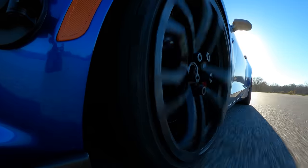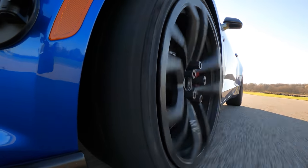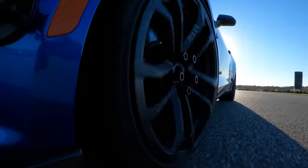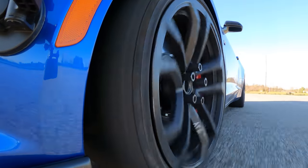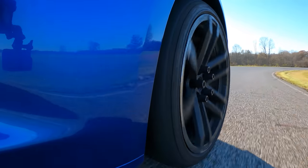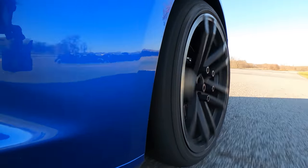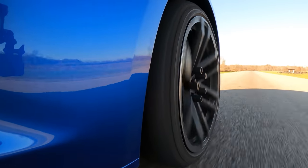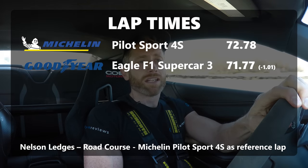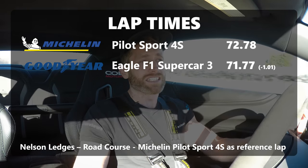This Supercar 3 is just a joy. Everything I wanted improved with the 4S on track, this tyre seems to do. The front end is really darty and direct. The steering is heavier, which I love — I like a tyre to be direct and on the nose. The lateral grip builds well, and you can still make adjustments mid-corner. It feels like every bit as much as a track tyre would on track. The Michelin's lap time was a 72.78, and this was a second faster at 71.77.